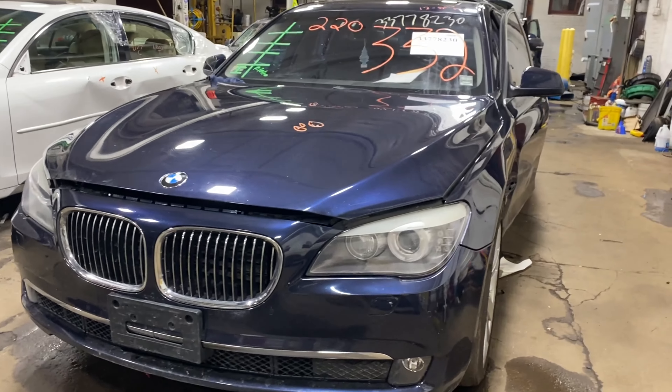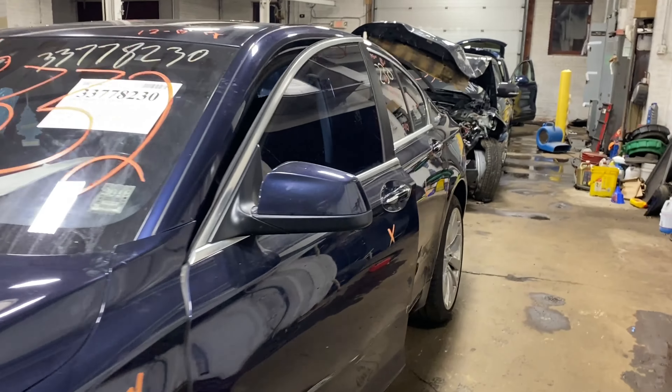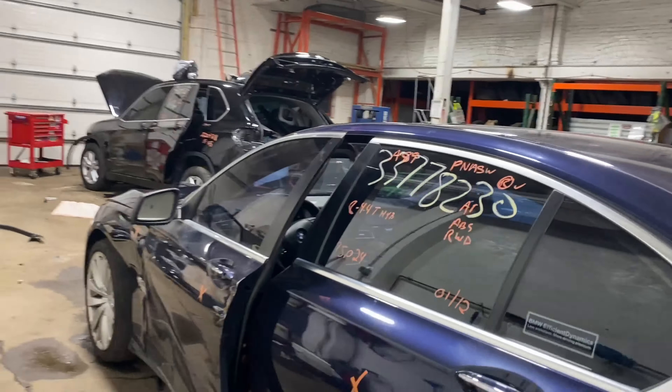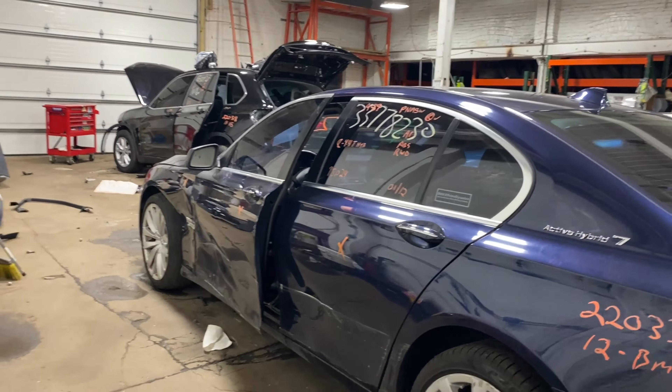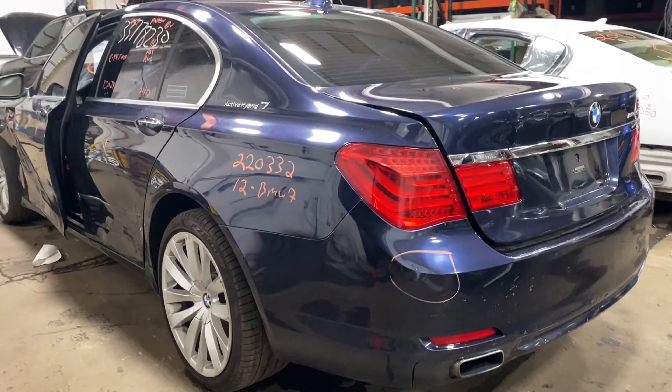Today we do have a 2012 BMW Active Hybrid 7, with 95,000 miles on the 8-cylinder 4.4 liter turbo. Again, it is a hybrid.